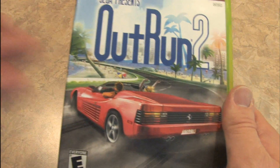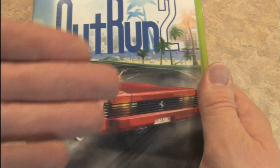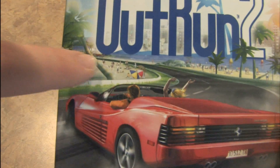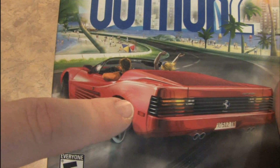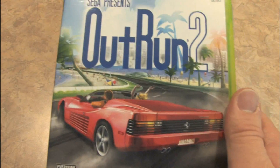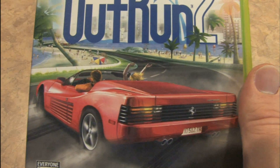If we judge a game by its cover, OutRun 2 looks to be the more fun of the two games, with a Ferrari drifting around a corner, bright colorful packaging, and people playing on the beach — with a Ferrari aiming at them and a woman screaming. That's right, he's about to run over everybody on the beach for extra points.